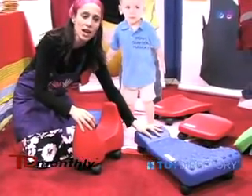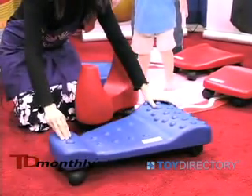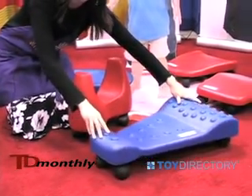This is our tactile foam tummy scooter and it gives kids lots of upper body support and it's very comfortable. The tactile grooves allow for greater muscle tone and it's great for weaker children.